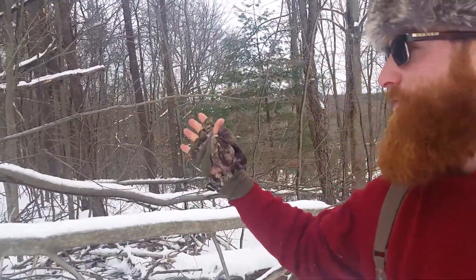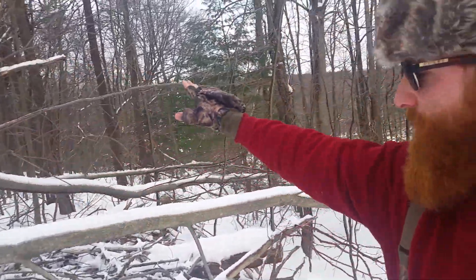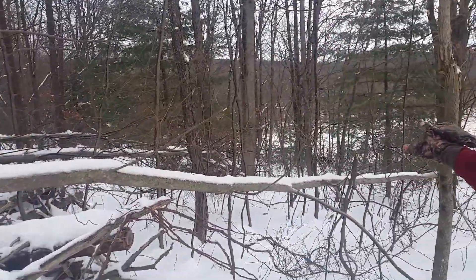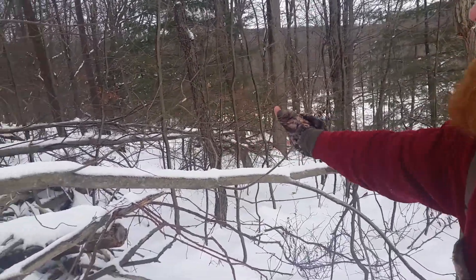Yes, it is absolutely worth it to perform hinge cuts on trees out in the woods. And better yet, perform a few hinge cuts in the same area, because now you're making it very thick for the animals to bed down, and they have a lot of different options of food available.